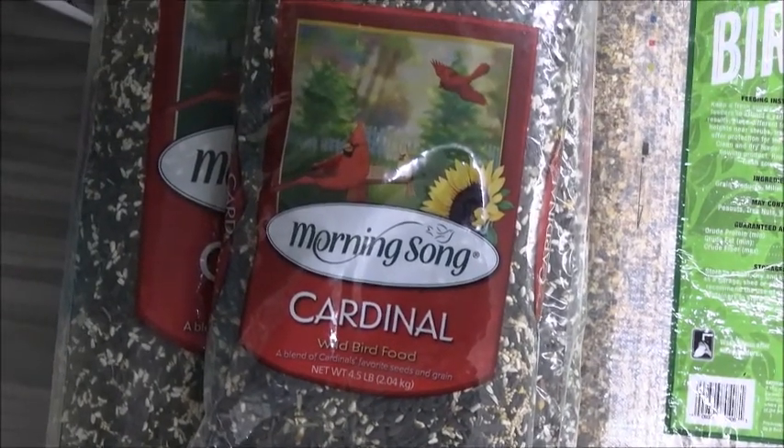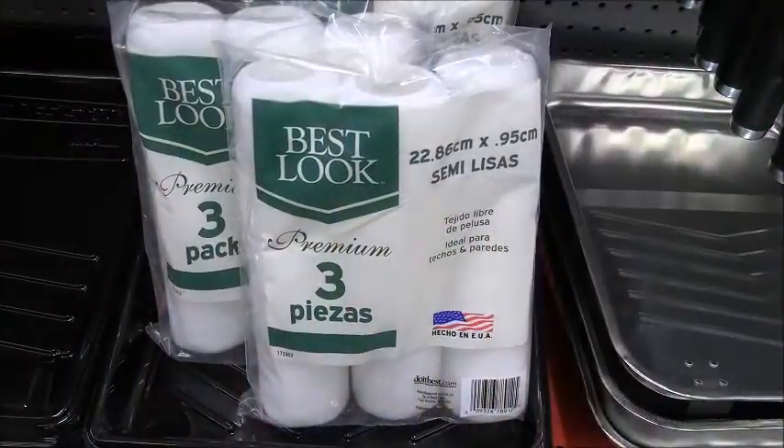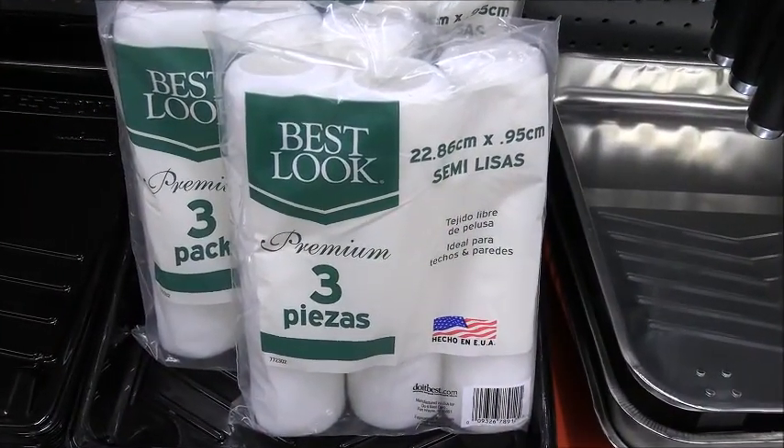Get premium woven fabric roller covers, a 3-pack. The price has been slashed to $8.99 now at Frying Cox.